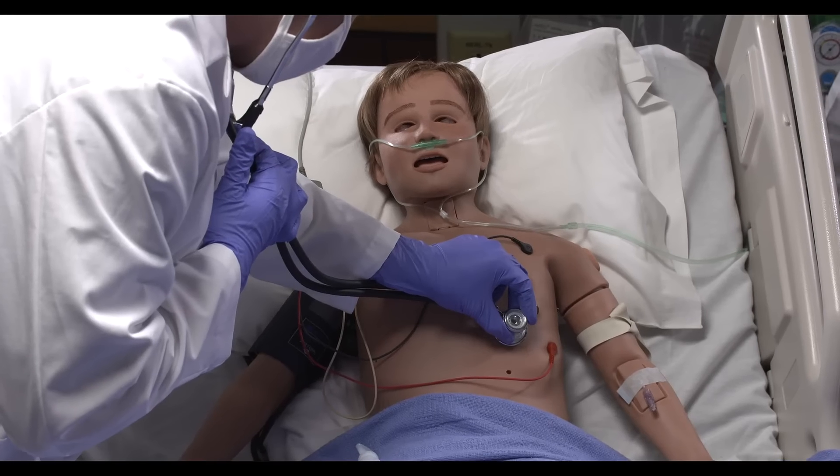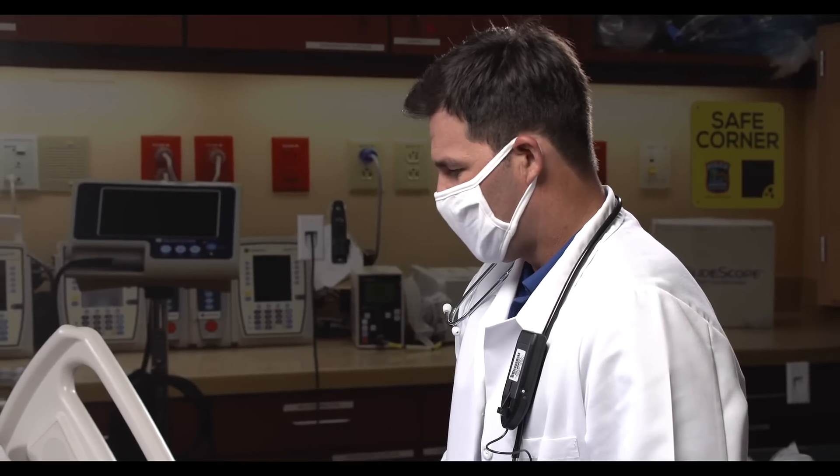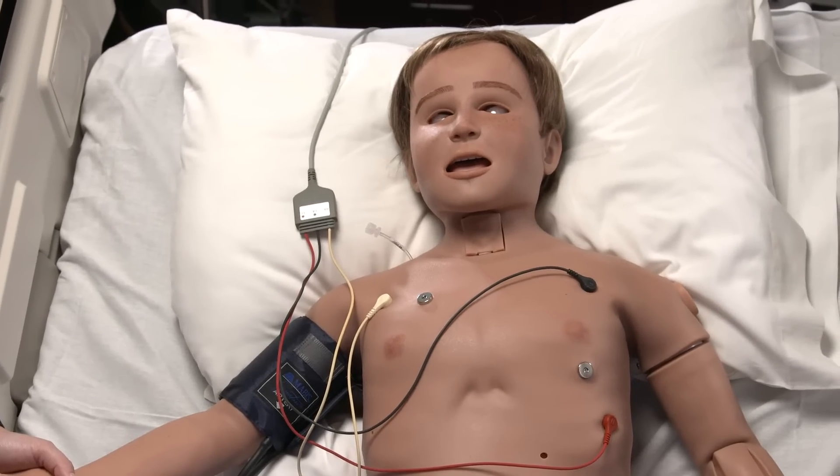Today we ran a scenario where Aria the simulator represented a seven-year-old boy. This was one of the few times I've got to experience working with a pediatric simulator.